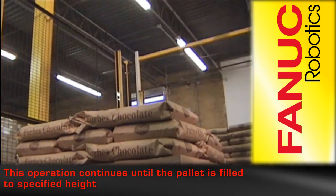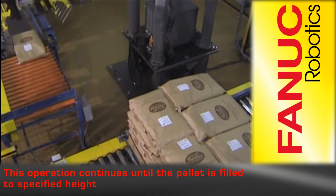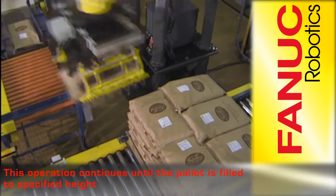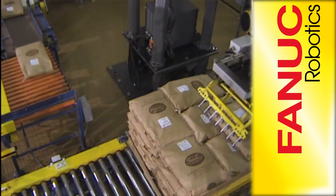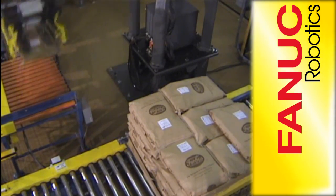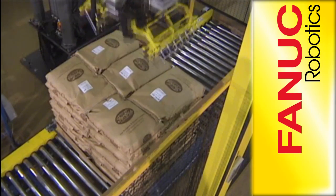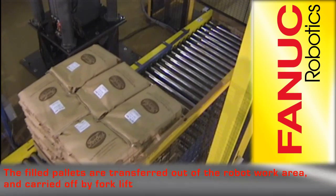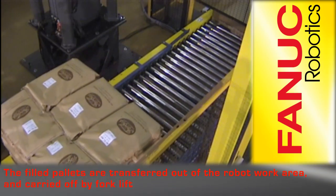This palletizing operation continues at 25 bags per minute until the pallet is stacked to specification. When the load is complete, the pallet is transferred out of the robot work area.